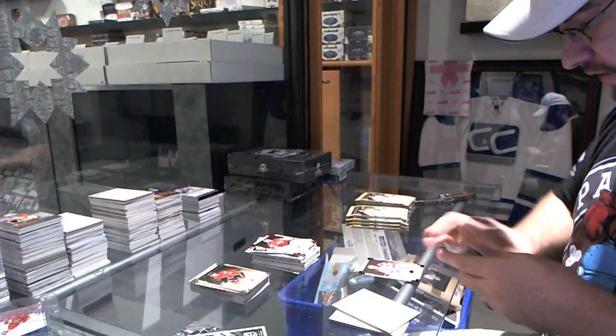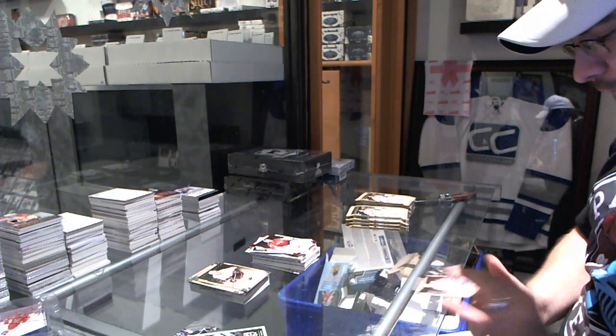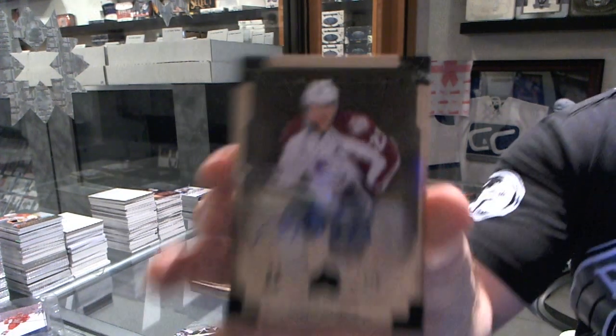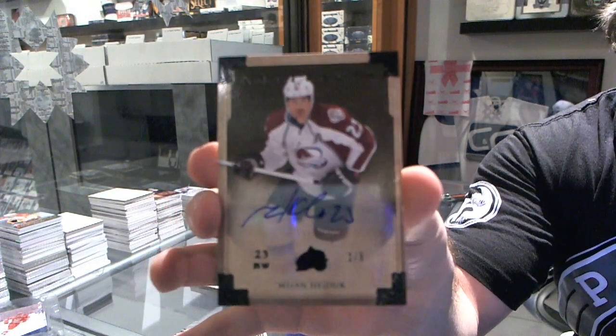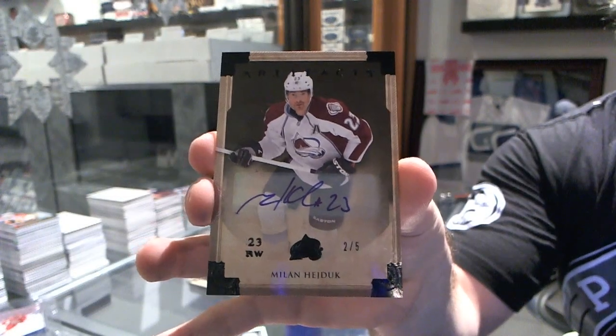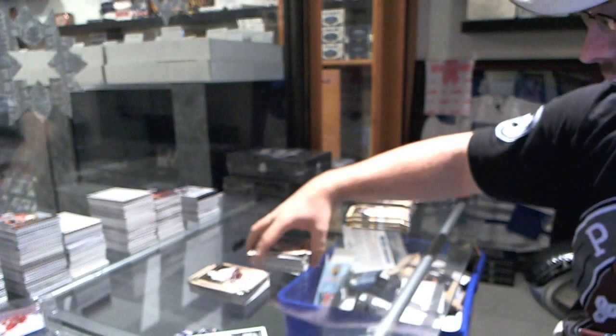That's pretty sexy — number two of five black autograph for the Colorado Avalanche, Milan Hejduk. Black autograph, Milan Hejduk.